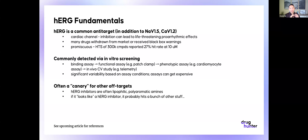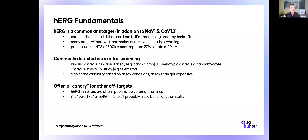HERG inhibitors are often lipophilic polyaromatic amines, and those often bring in other things as well. So if something looks like a HERG inhibitor, there's a good chance that it hits a bunch of other stuff. So if you can be clean on HERG, that's probably a good thing to strive for because it's a proxy for other things as well.